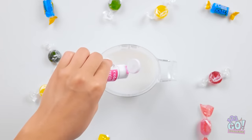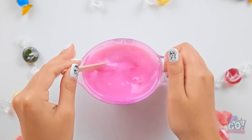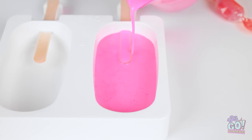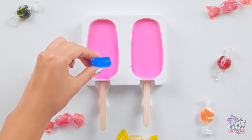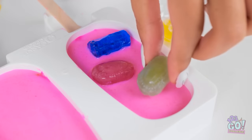I'll add food coloring to a jug of cream, mix it together, then pour it into popsicle molds — I'll fill it all the way. But I'm not finished yet — I'll place candy pieces into it. This will add some crunch. Now I can freeze them.